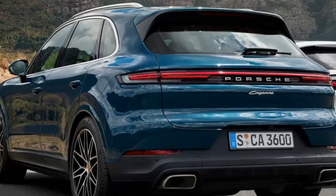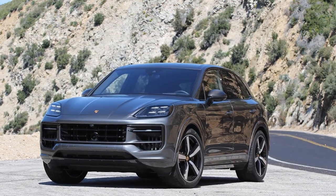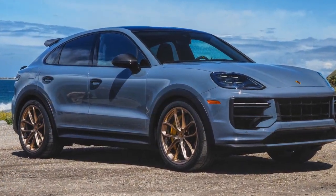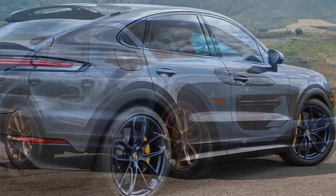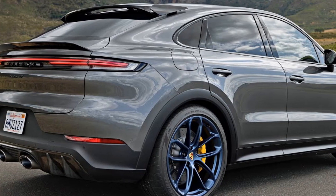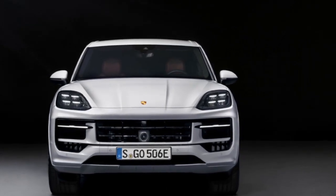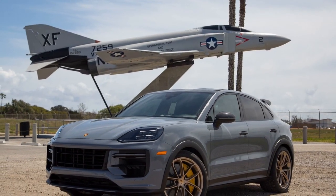The Cayenne Turbo GT Coupe likely features high-performance brakes with excellent stopping power, enhancing safety during emergency situations. The vehicle's design and driving position typically provide good visibility, reducing blind spots and making it easier for the driver to navigate safely. Porsche's advanced driver assistance systems, when used responsibly, can contribute to safer driving by providing features such as adaptive cruise control and lane-keeping assistance.